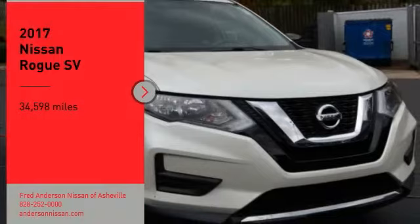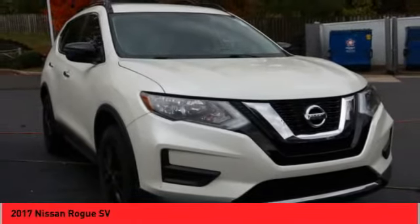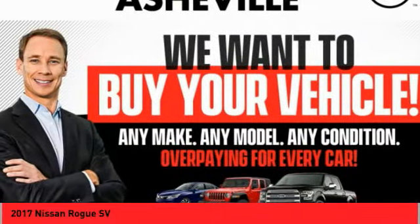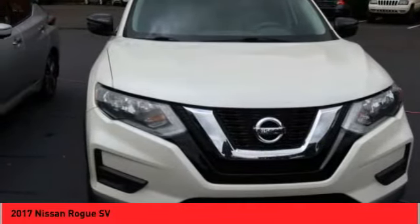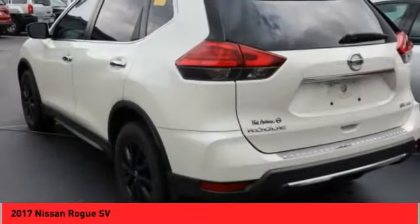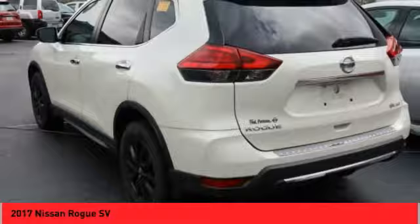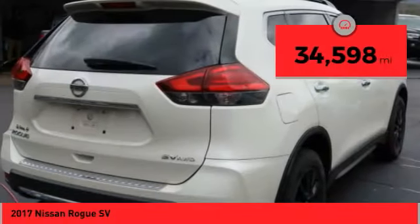Stop by and take a look at the 2017 Rogue. The stylish Rogue gets 27 miles per gallon and still boasts nearly 58 cubic feet of cargo space. With a 5-star side impact safety rating and confident handling, the Rogue is more than you expect and everything you deserve. This vehicle has less than 35,000 miles.